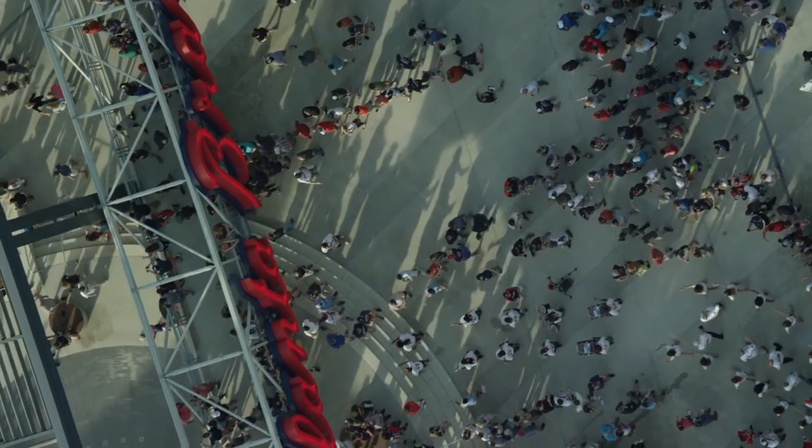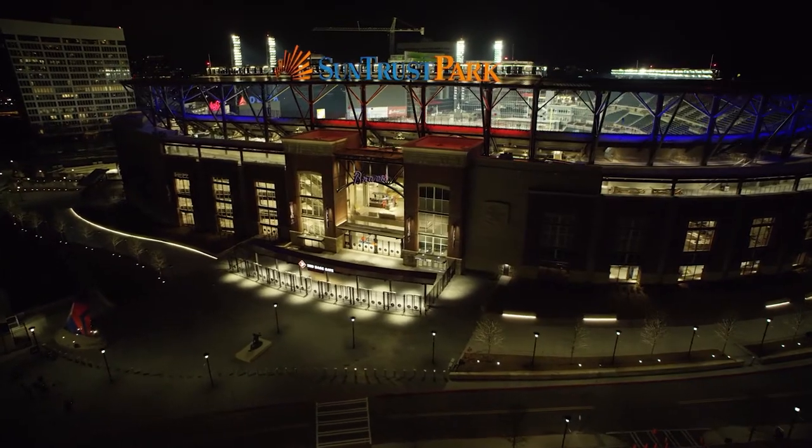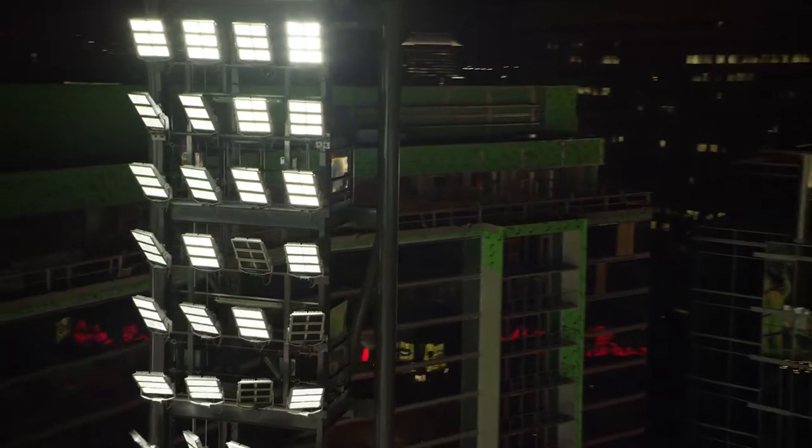The whole park here is all very energy efficient. This is a LEED certified park and it's 100% LED lighting.